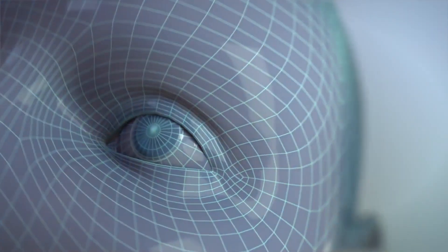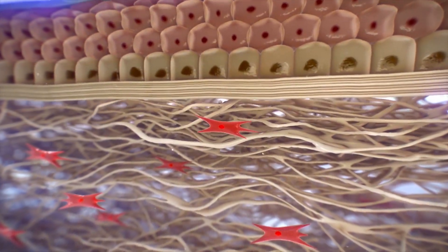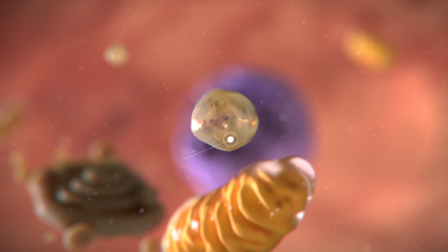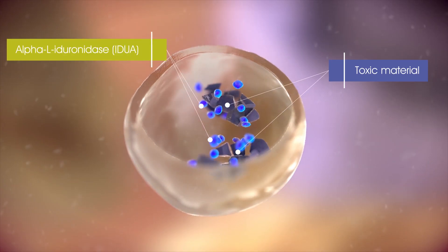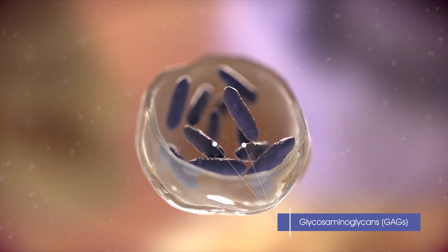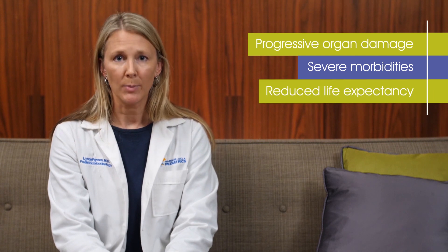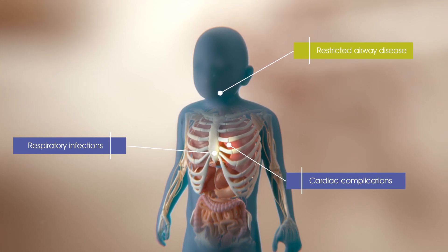Let's take a closer look at Kaylee's eyes to examine what's happening inside the cells. Lysosomal storage disorders are characterized by enzyme deficiencies and accumulation of toxic materials in most types of cells in the body. People with MPS1 have a deficiency in the enzyme alpha-L-iduronidase, or IDUA, which leads to accumulation of glycosaminoglycans, or GAGs, inside the lysosomes. Over time, this accumulation can cause progressive organ damage and failure, severe morbidities, and reduced life expectancy — usually due to respiratory infections, restricted airway disease, or cardiac complications.